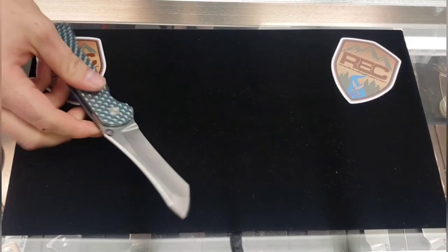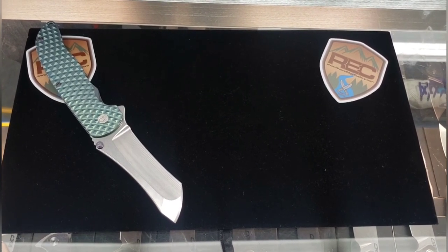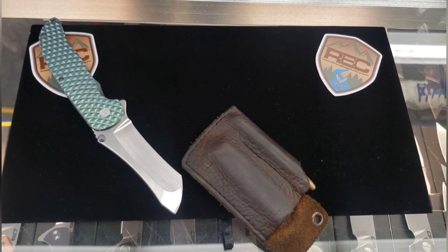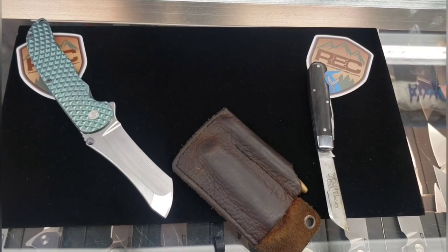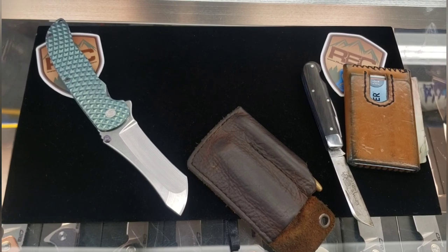Spydey Boy. Norseman. Tail of Nights Slip 15. Tail of Nights wallet. That's it.